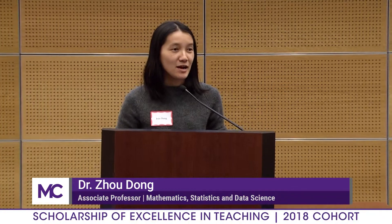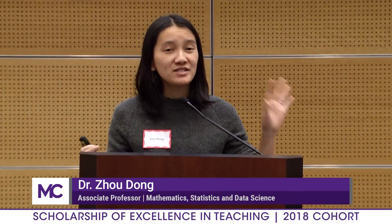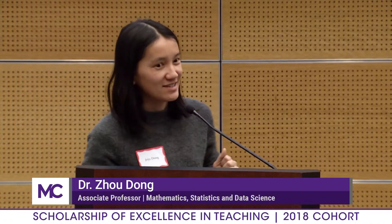Hi, everybody. My name is Jojo Dong. I teach math here, and just be prepared — there's going to be a quiz during my presentation, so I hope you were paying attention to Dr. Hanstedt earlier today. I'm going to be talking about how I taught metacognitive learning strategies in my calculus class this past semester in the fall.